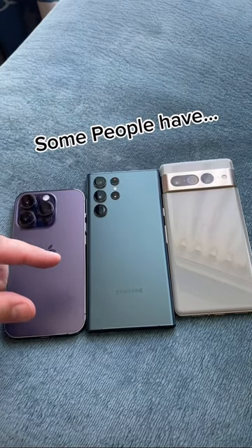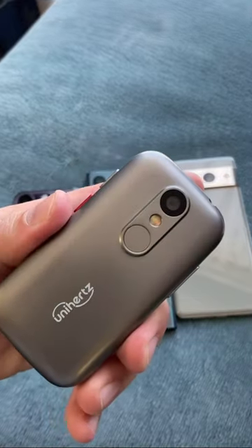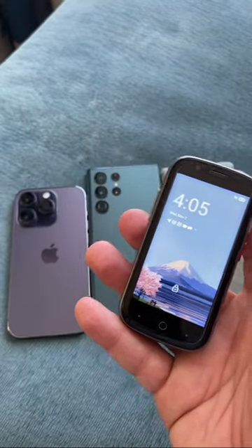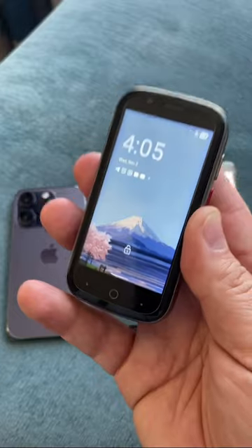Some people have one of these devices, maybe another Android device, but very few have this — the new Unihertz Jelly 2e. This is a 3-inch Android 12 smartphone with GPS, dual SIM card support, and global LTE, no 5G.